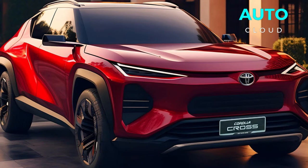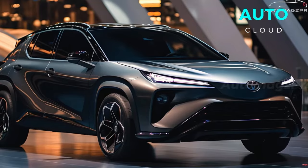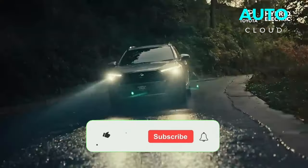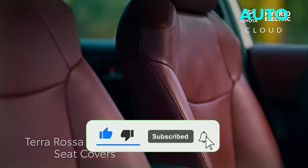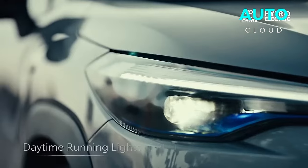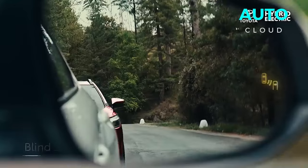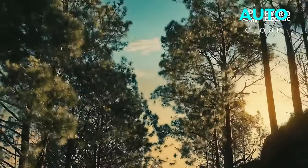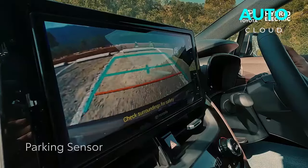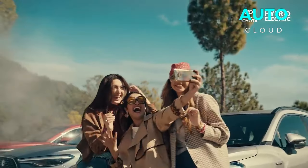The 2025 Toyota Corolla Cross is a blend of strength and capability. While the particular powertrain remains a well-kept secret, we can envision a few possibilities. With growing environmental awareness and the demand for more efficient vehicles, the new Corolla Cross will likely be equipped with a hybrid powertrain, combining a capable gas engine with a strong electric motor.